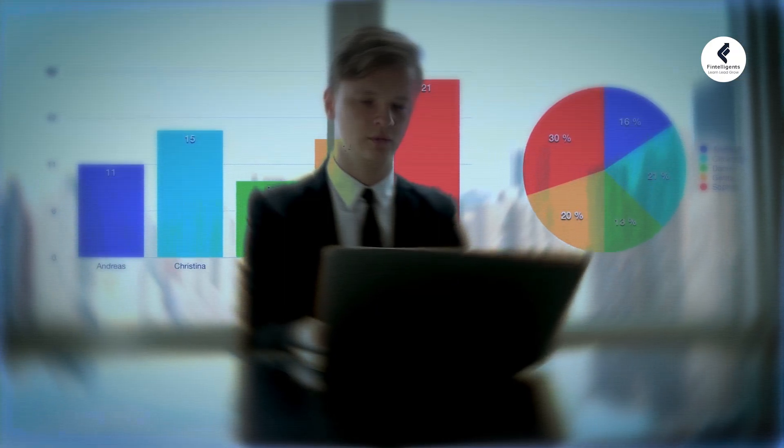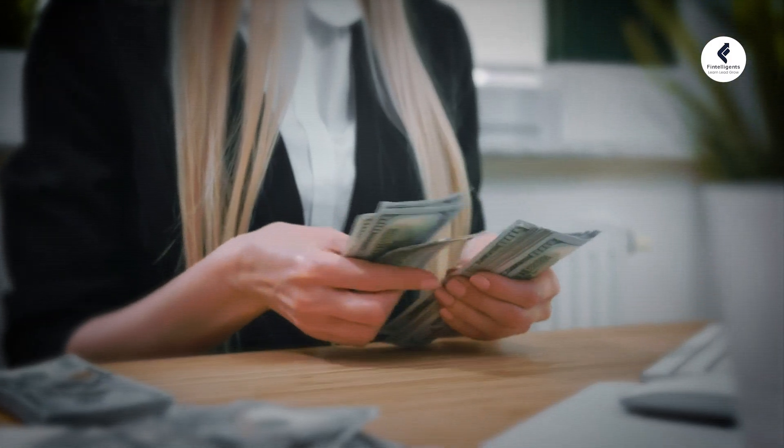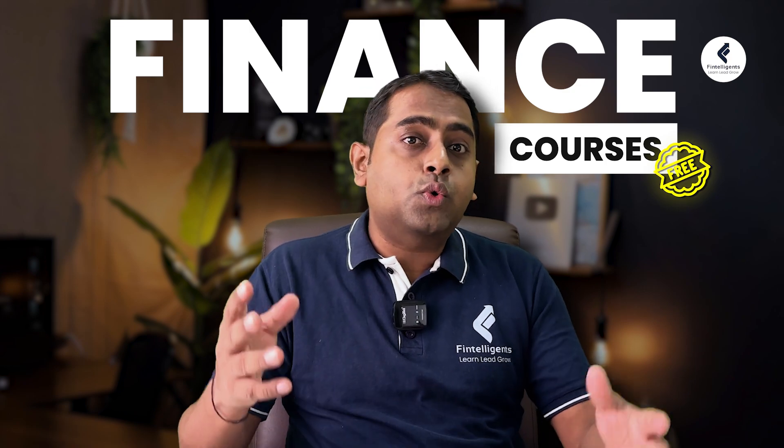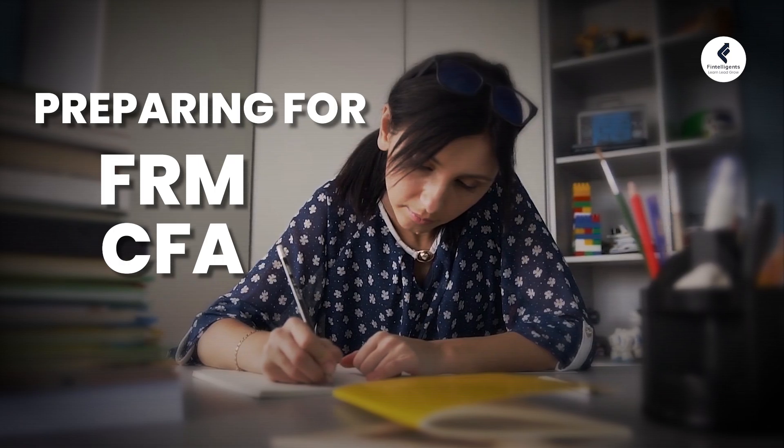If you're a finance student and you want to level up your skills and knowledge without spending too much money, then you are in the right space. We are going to be talking about the top free finance courses available for any finance student to acquire. Whether you're preparing for a competitive exam like CFA or FRM, or you just want to understand the basics of finance, these certifications are for you. Let's dive in.